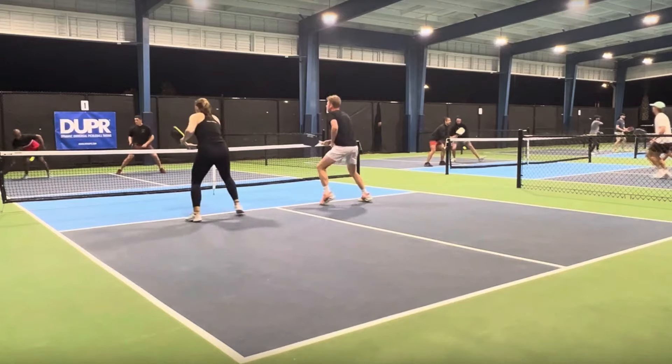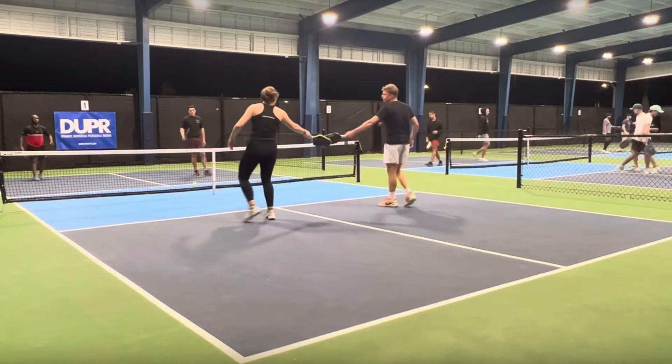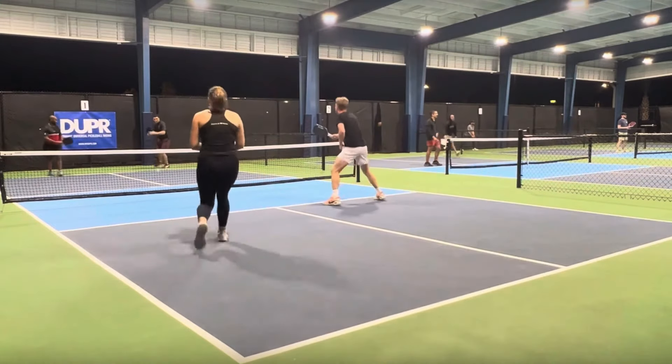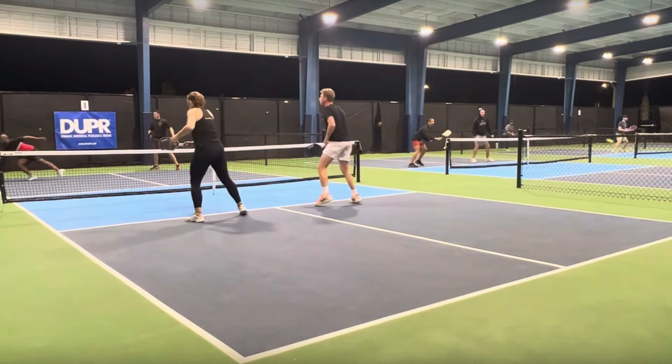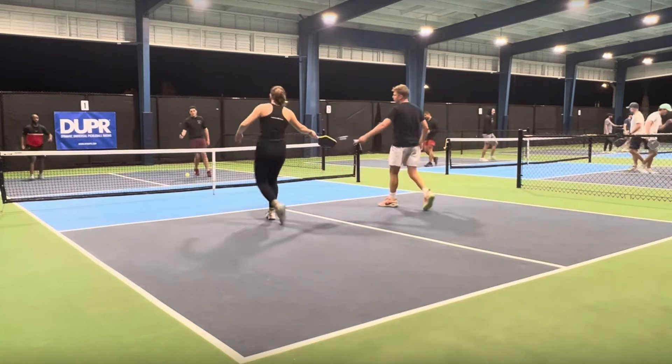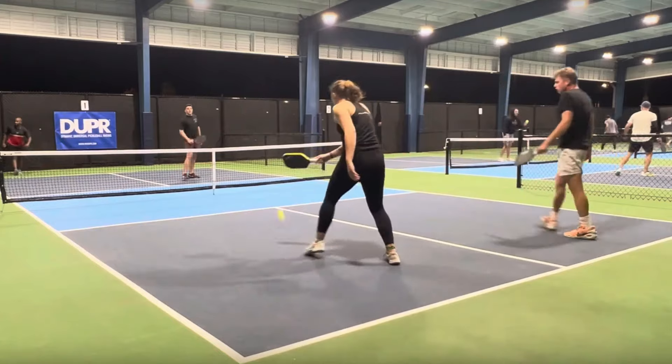What a shot — good get. Can't quite get it over, but watch this get right here. She does a backhand flick because the third shot has just popped up, but he gets that ball and was never able to move forward.